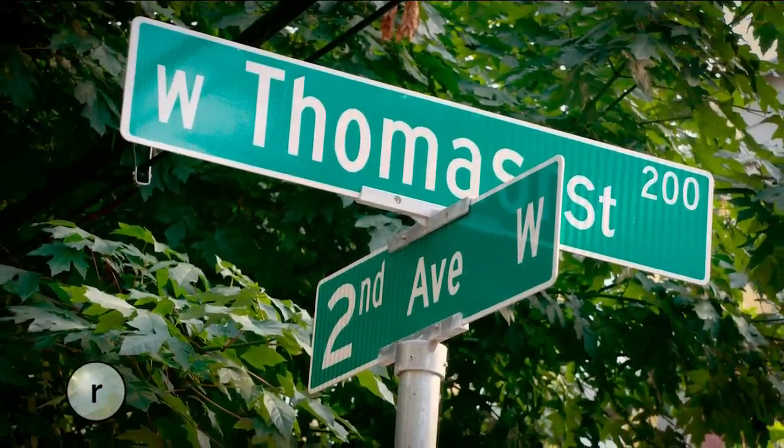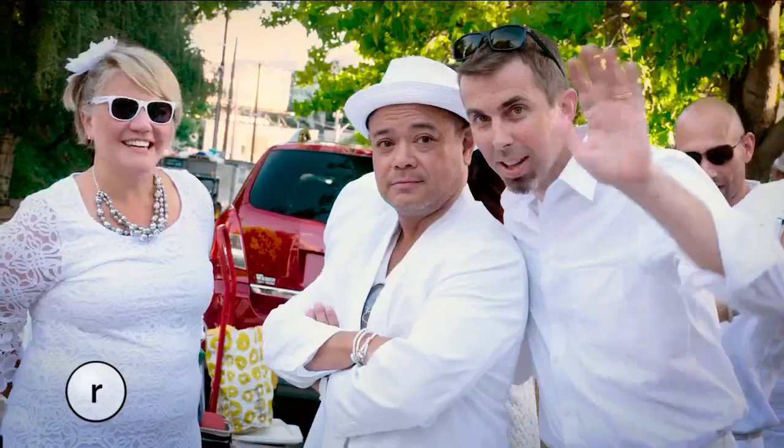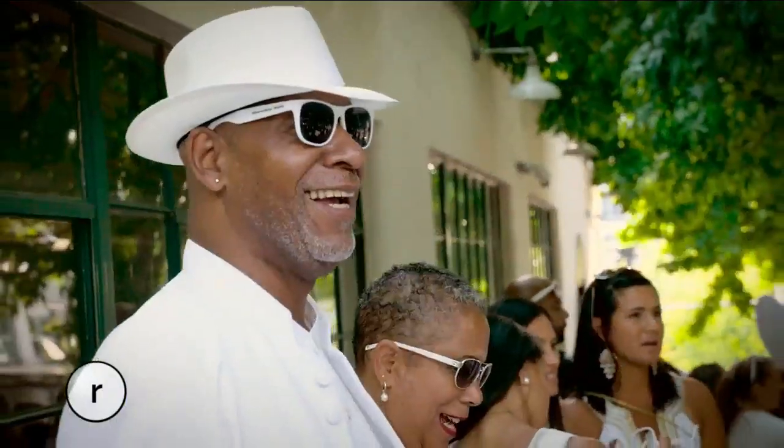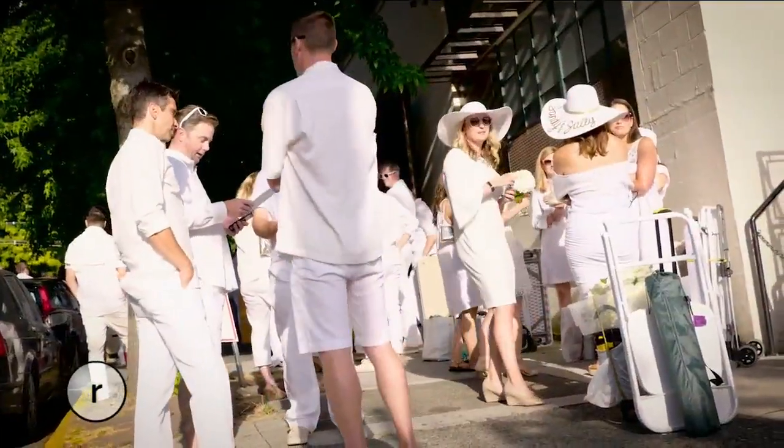If you see a bunch of people wearing white and carrying picnic baskets, we probably know why. Seattle's annual Dîner en Blanc takes place tomorrow. It's a super chic secret pop-up picnic that happens once a year. How secret is it? Even the diners don't know where the party's located. It's a secret venue — they're on Thomas Street and haven't been told where they're going yet. Why are all these people lingering on the Seattle sidewalk dressed in all white? They are waiting to learn the secret location to the hottest ticket in town.